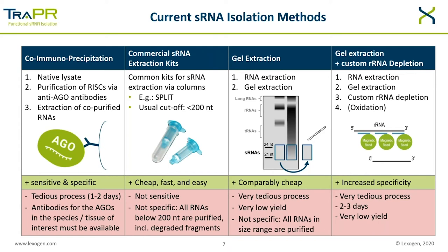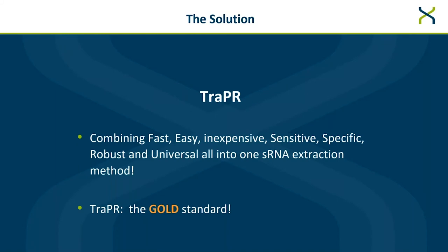So why TRAPPER? TRAPPER is the new gold standard for small RNA extraction because it combines fast, easy, inexpensive, robust, universal, sensitive, and specific — all into one small RNA extraction.